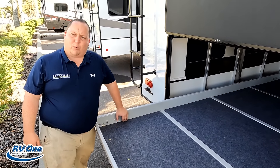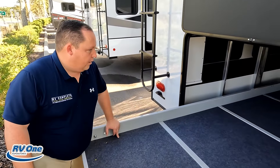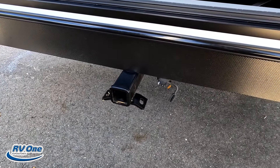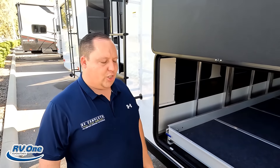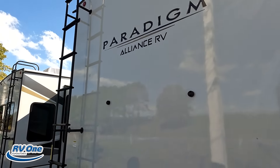Coming down the side, underneath we do have storage. This is what I love — there's not a lot of front storage, but this makes up for it. Look at this storage — it's amazing. This is a full-time beast. Our friend Dave Cantrell owns one of these, and he's an RV inspector living full-time in it — if that doesn't tell you something.